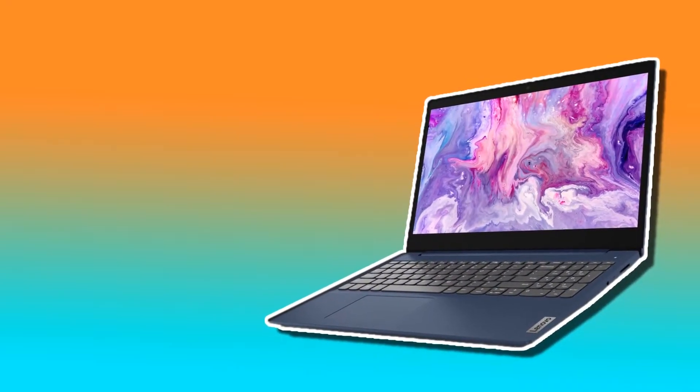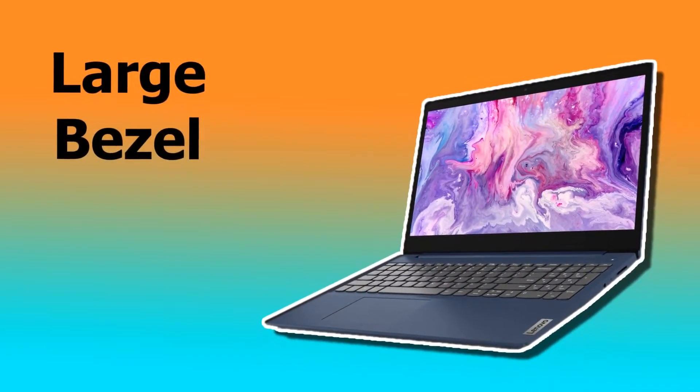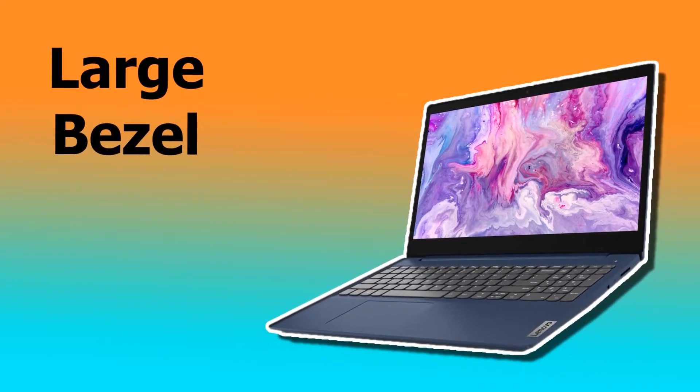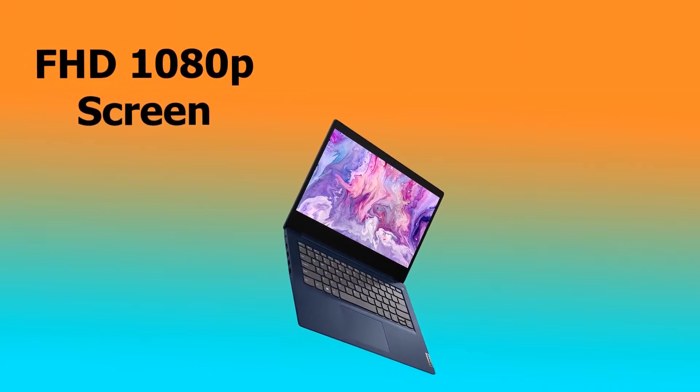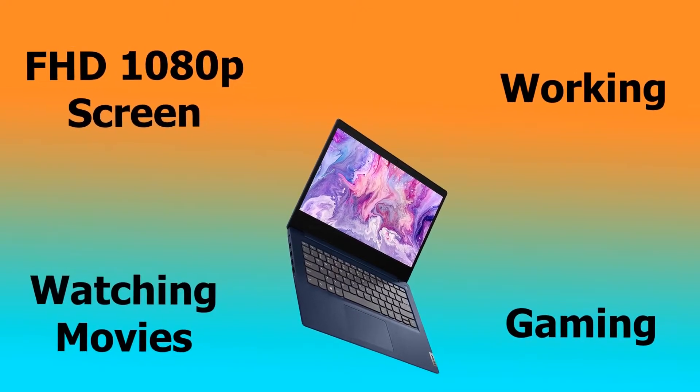In terms of looks, the Lenovo IdeaPad isn't that bad. It's clean and well finished, but is unfortunately a little let down by the relatively large bezel around the screen. But otherwise, nothing much to complain about. There is a Full HD 1080p screen, which provides a great viewing experience when working, gaming, or watching movies.